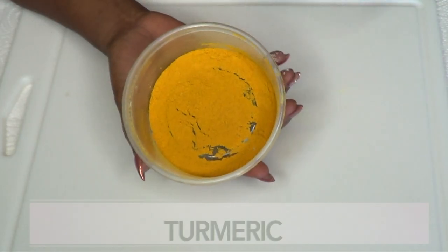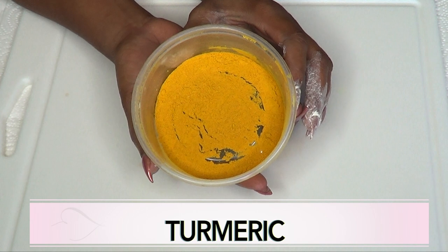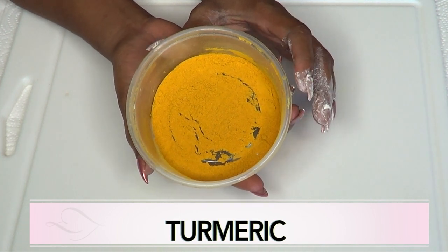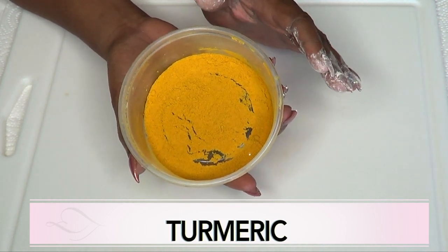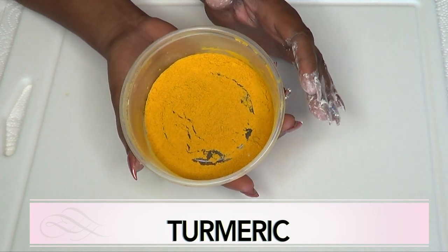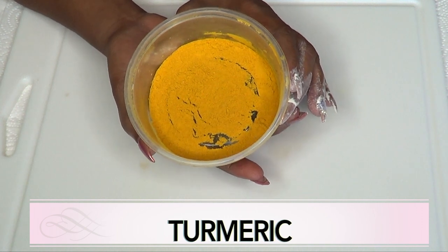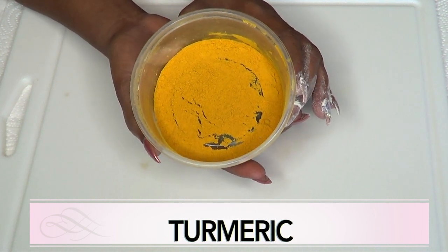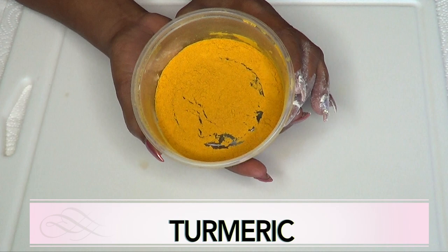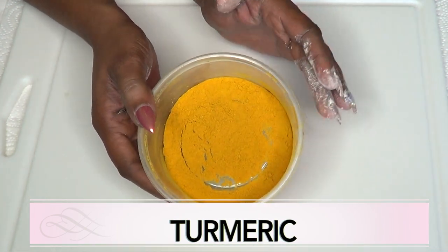Our next ingredient, a very popular one, is turmeric — this is turmeric powder — and turmeric is great for a lot of things. Turmeric is one powder that you should always have in your kitchen, as it is great for lightening and brightening the skin. It is great for removing body hair. Turmeric is also great for detoxing the body. Turmeric is a must-have in your kitchen.